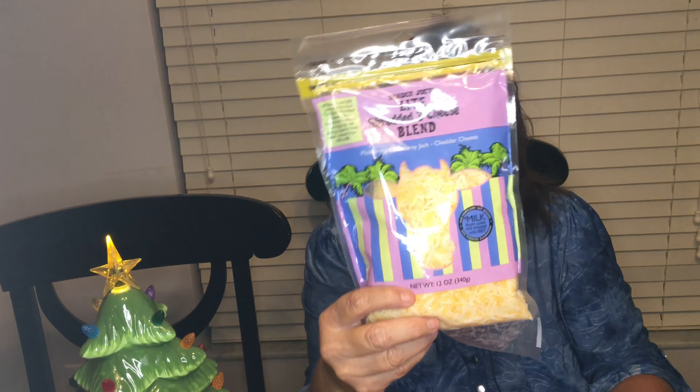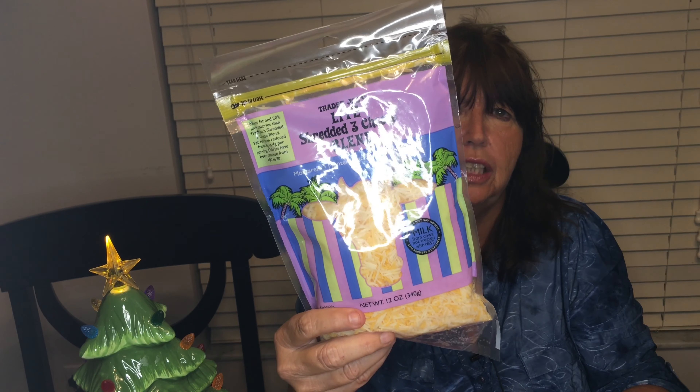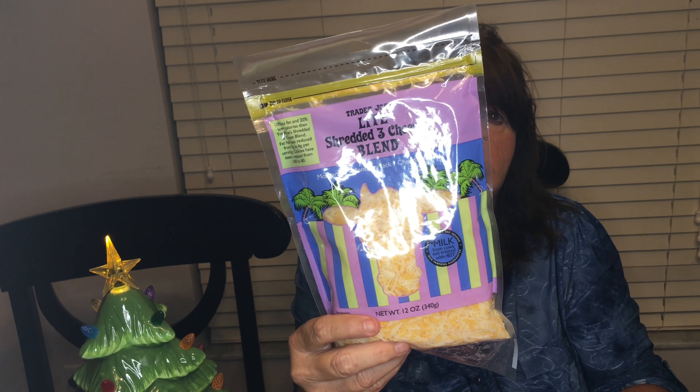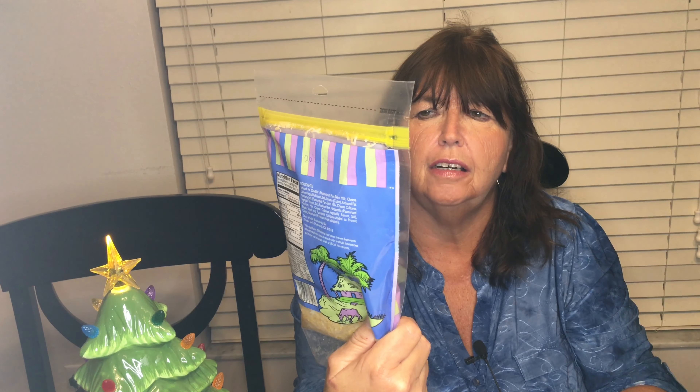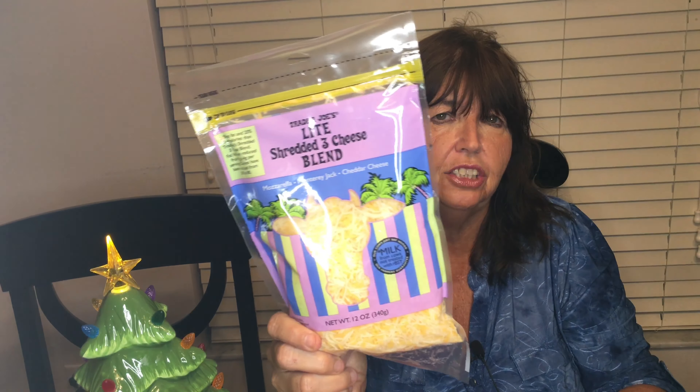Turkey pepperoni — a good snack. One of my favorites is to have the Trader Joe's light cheese around. It is two points for a half a cup, and it's a three-cheese blend of mozzarella, Monterey Jack, and cheddar cheese.